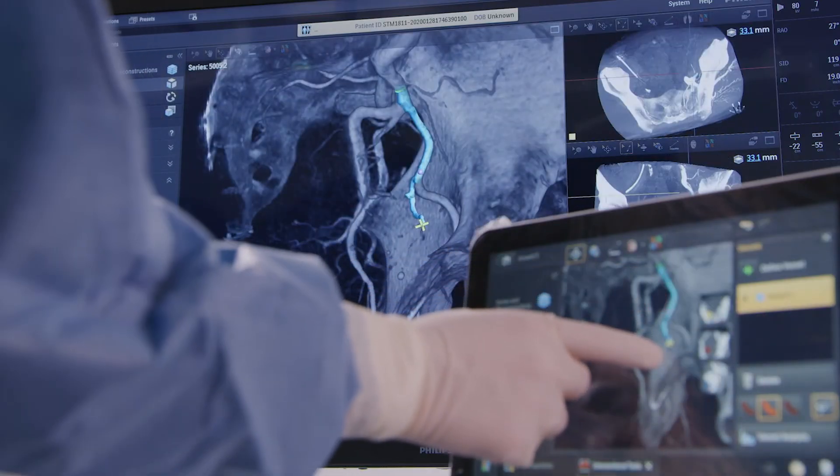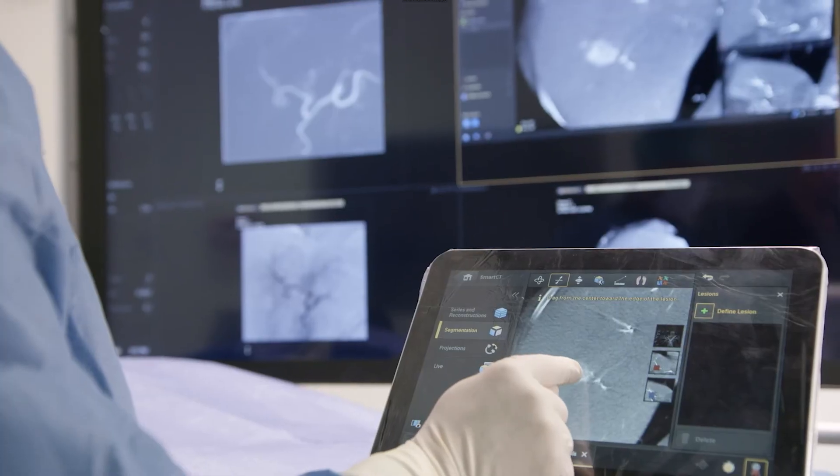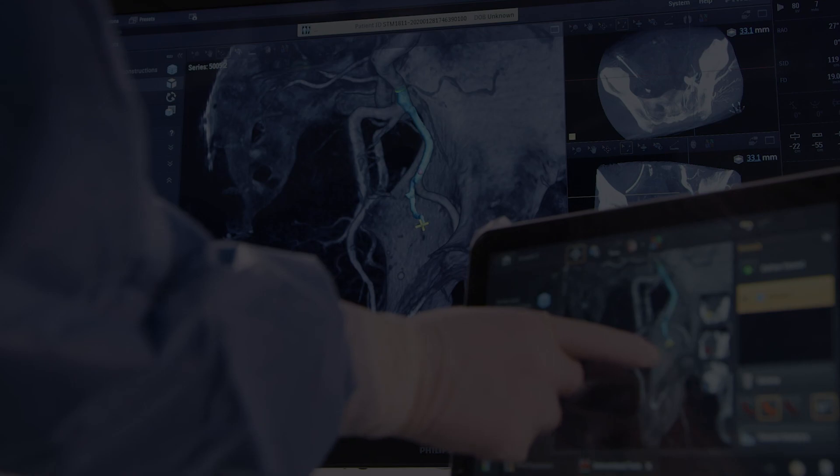This is a space where you also have innovations happening all the time. We've added navigation tools. We've added fusion software to our workflow. And now with all the other potential offerings from Philips, I think the future for our specialty is very bright. And now, you're in the know.